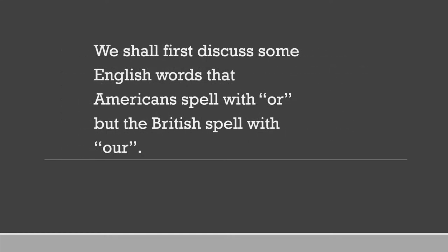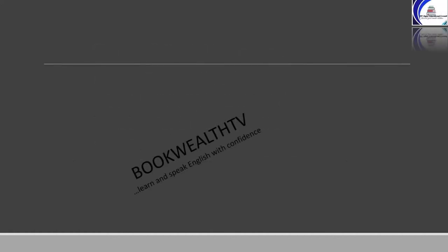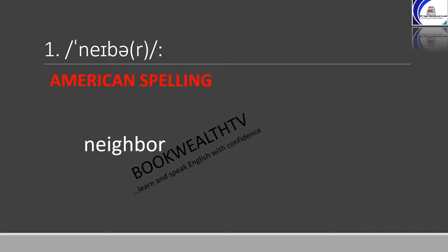We shall first discuss some English words that Americans spell with O-R, but the British spell with O-U-R. The first word is 'neighbor', which means a person who lives next to you. Americans spell it as N-E-I-G-H-B-O-R, while British spell it as N-E-I-G-H-B-O-U-R.